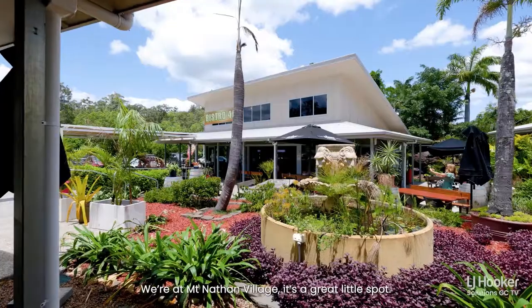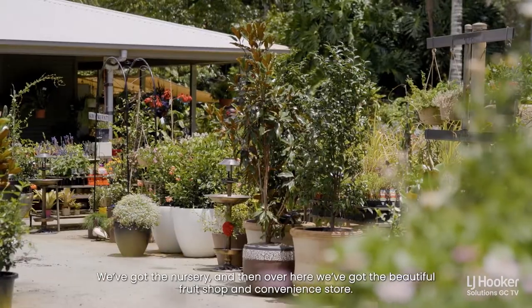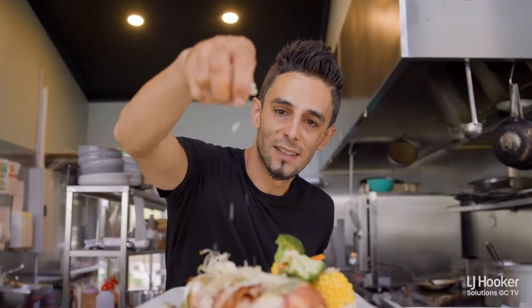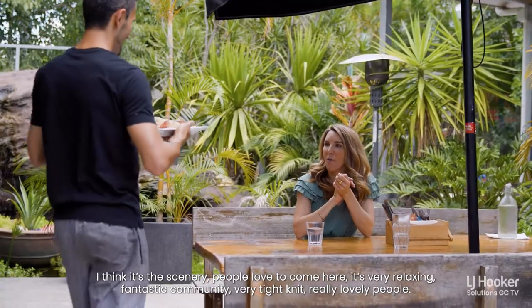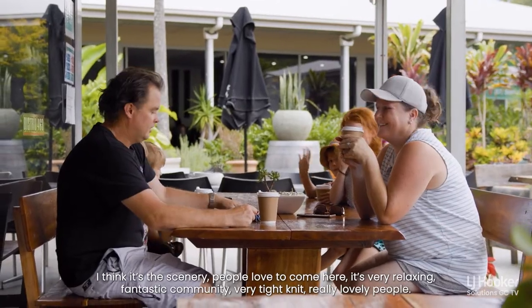We're at Mount Nathan Village. It's a great little spot. We've got the nursery and then over here we've got the beautiful fruit shop, but it's a convenience store. And then we've got the Bistro, Bistro 463. What do you think is unique about this little spot? I think it's the scenery. People love to come here, it's very relaxing, fantastic community, very tight knit, really lovely people.